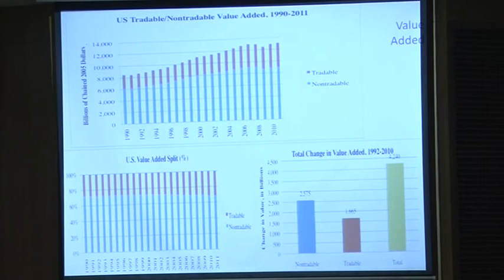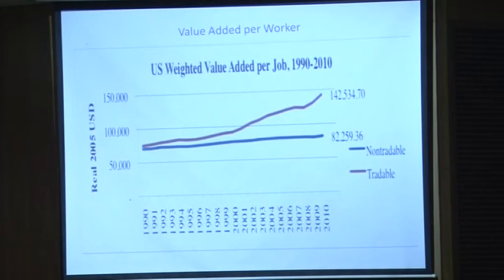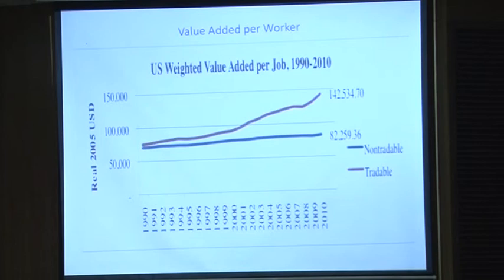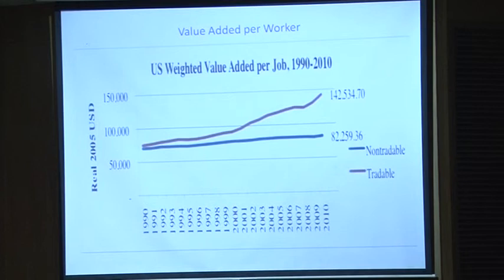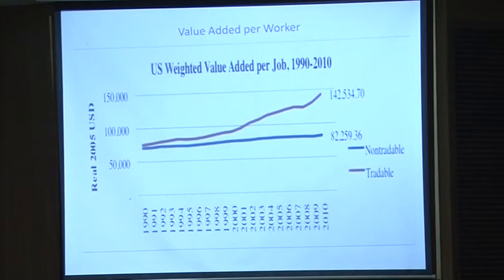So the tradable side generates growth, doesn't generate employment, and shows very rapidly increasing value-added per worker relative to the non-tradable side. The story on the American economy is we didn't have an unemployment problem, and we solved it in two ways: one, we elevated domestic aggregate demand, and two, the jobs that we couldn't generate on the tradable side, we generated on the non-tradable side — 40% of them in government and health care alone. Those people flowing into the non-tradable sector competed, especially in the mid-range of incomes, and held wage and income growth down.